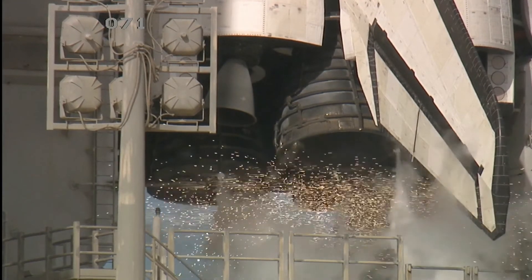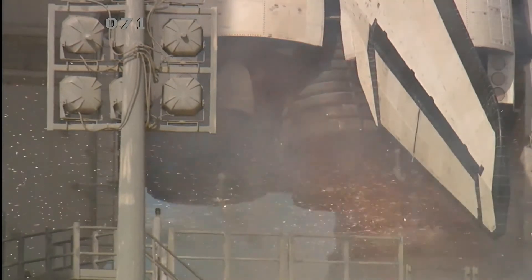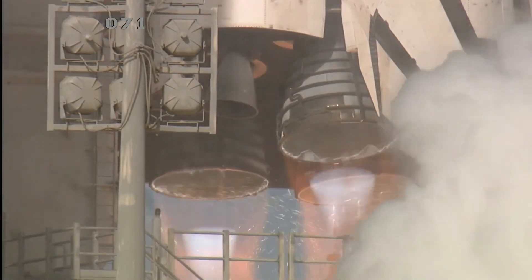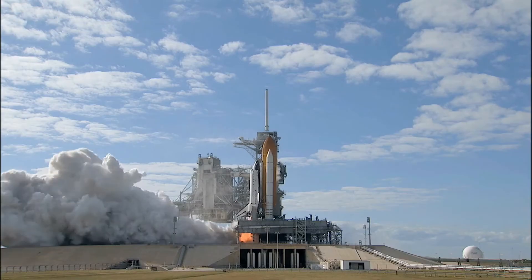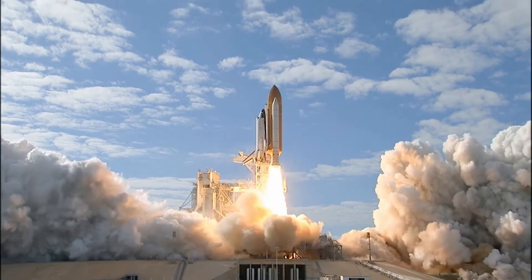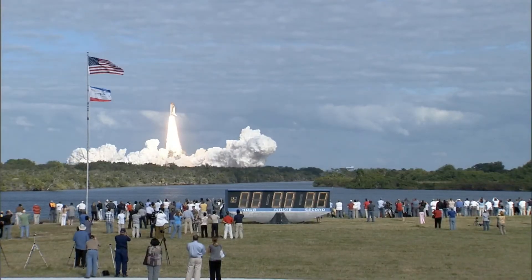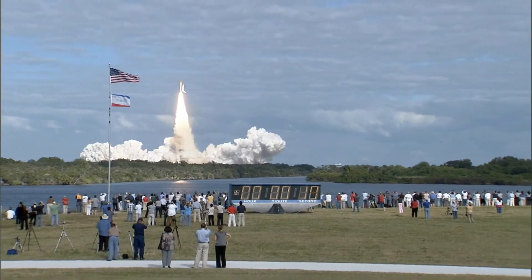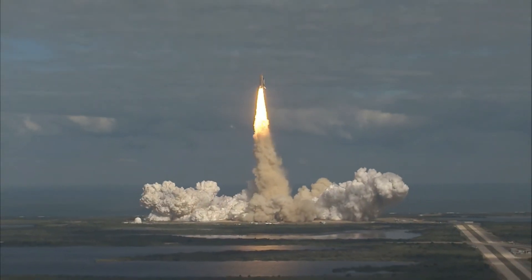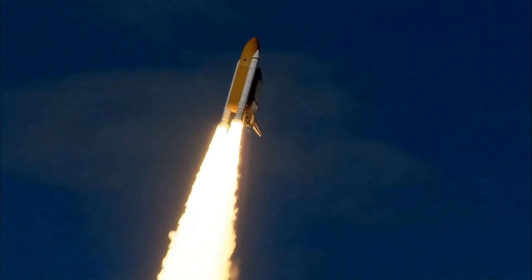T-minus ten, nine, eight, seven, six, five, four, three, two, one. Zero and liftoff of space shuttle Atlantis on a mission to build, resupply, and to do research on the International Space Station. Houston now controlling. Atlantis begins its penultimate journey to shore up the International Space Station.